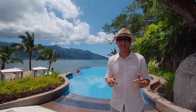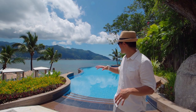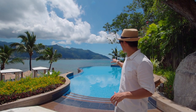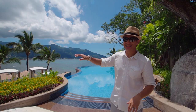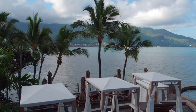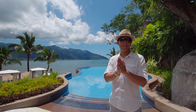This has to be the centerpiece of the Northolme — what you see behind me is the infinity pool and it looks stunning. I can only imagine what it's like here at sunset. Down below you can also see the cabanas, which are great for just relaxing and catching some sun. This is amazing.